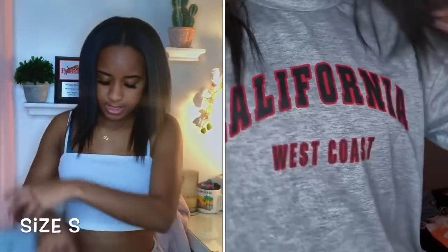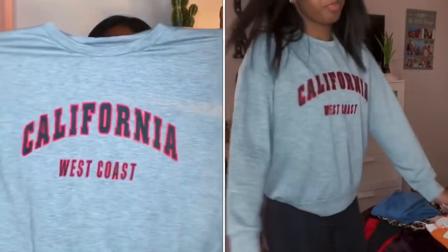Next I got this West Coast California sweatshirt. That's the only thing I don't like about SHEIN — I thought on the website it was like a real sweatshirt, but when I got it it's more like a t-shirt material. It's still thicker than a t-shirt because it has a band on it and everything, but it feels like a t-shirt. It's still cute though, no shade.